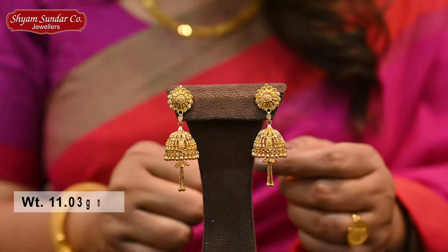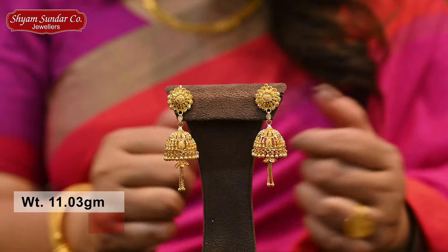This weight is 11.3 grams. Price is one lakh.